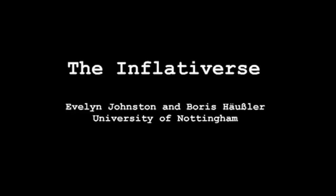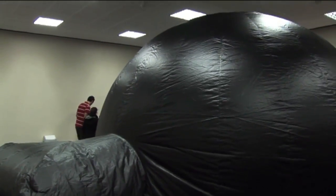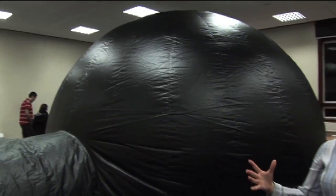You have to unpack it, roll out on the floor, plug it into a fan and just let it inflate over five minutes and it gets this structure. This is the Inflativerse, Nottingham University's mobile planetarium which we take to schools to show students all about astronomy.